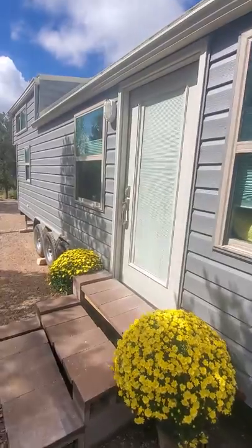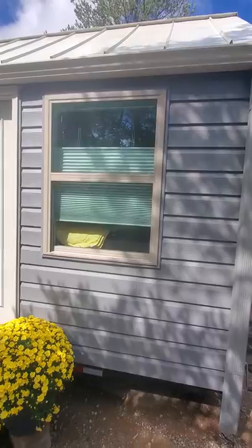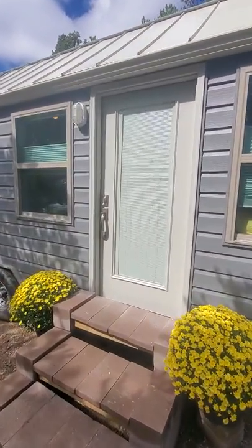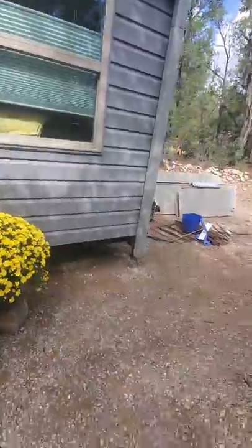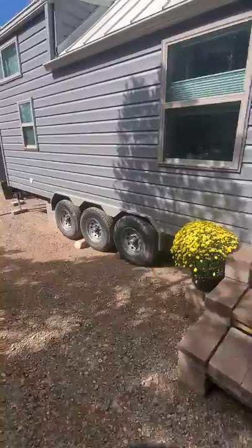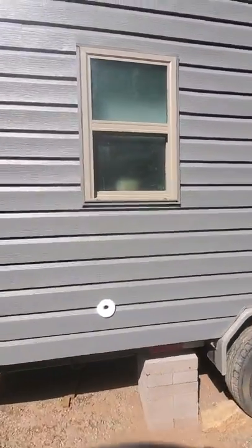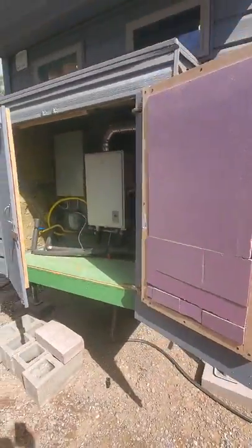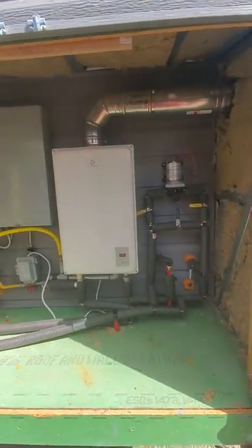The porch light here is switch-operated from the inside. The windows are all Star Energy windows. The front door is a full-light composite front door with built-in blinds. You've got leveling jacks on all four corners. There's a privacy bathroom window, and here's the little back toolbox with your hot water heater, water pump, and electrical box.